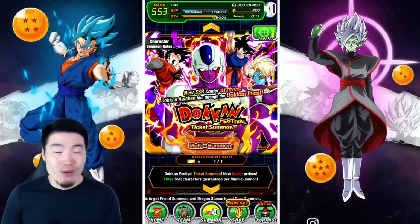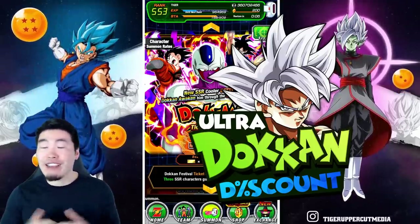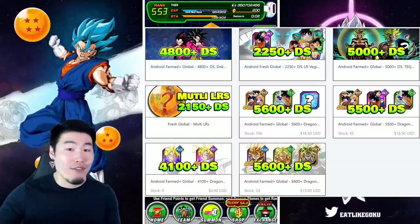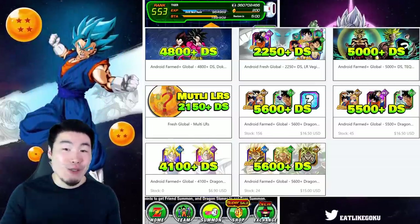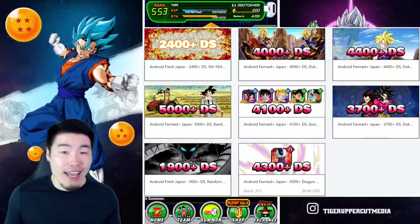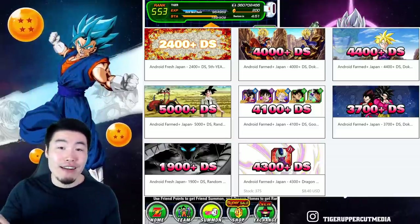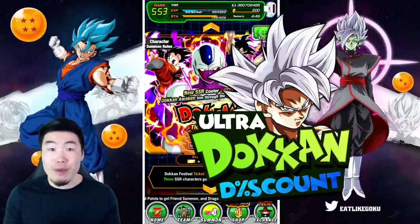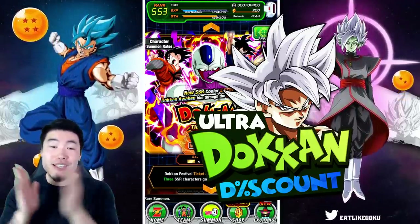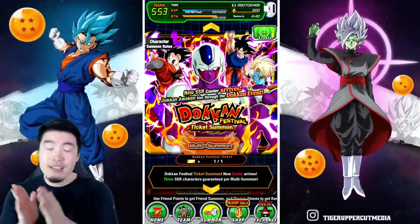Before we get into these summons, I just want to quickly let you guys know that the sponsor of today's video is Ultra Dokkan Discount. They are the largest online store for stacked Dokkan accounts, with up to five or six thousand stones at super reasonable prices. If you guys are interested in picking up a new account for yourself, check out Ultra Dokkan Discount in my description down below. For a limited time you can use my code 'Tiger' for 20% off your entire purchase.